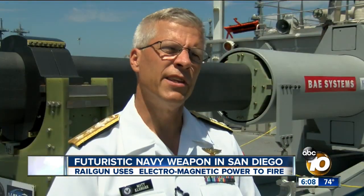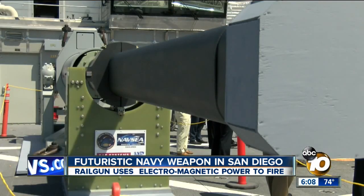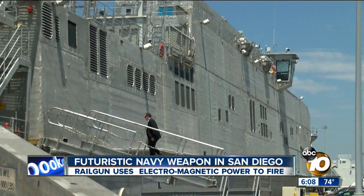As for the rail gun: 'We think this is the future — not only effective and affordable, but also hugely safe.' Integrating it with sailors and systems on the ship is expected to take at least a year or more.